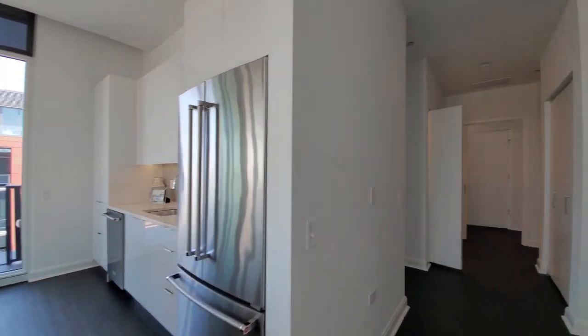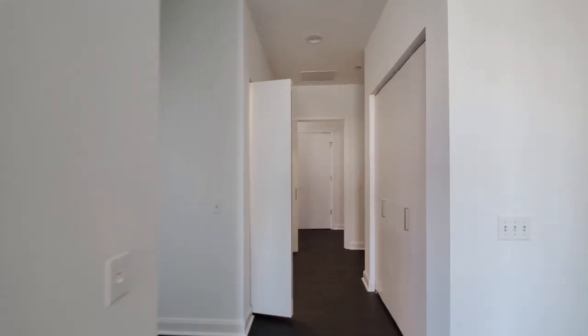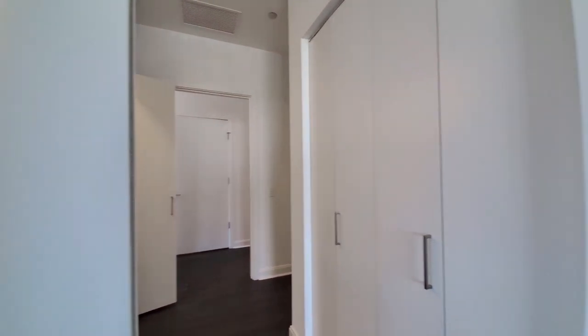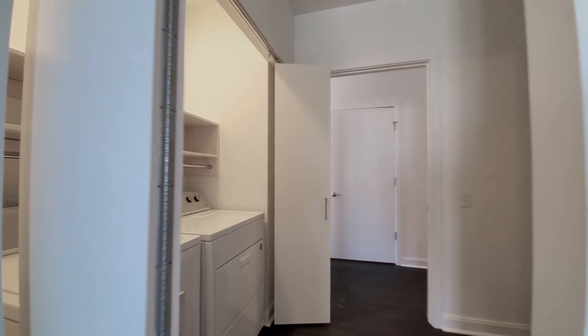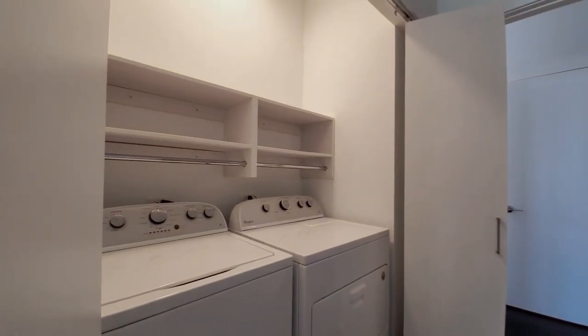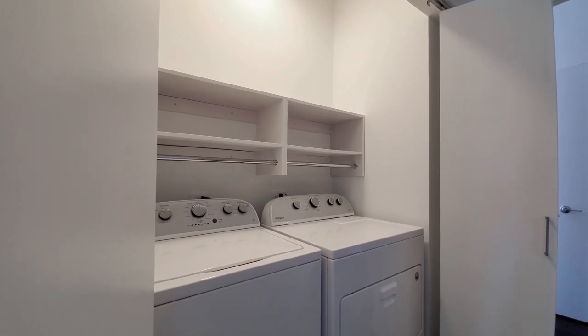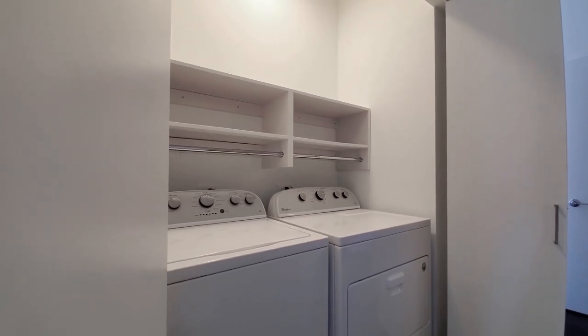All of the closets have custom organizers. Great separation of the bedrooms. Headed back, we've got a hall closet, and a side-by-side washer and dryer with shelving up above — a nice touch that you don't always find in the laundry area.